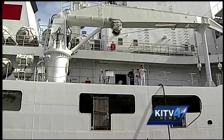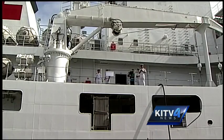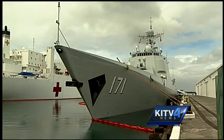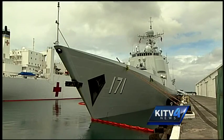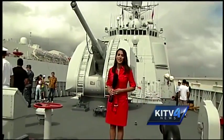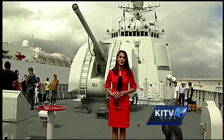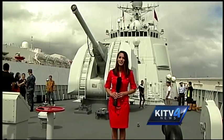But the PeaceArk isn't the only highlight brought to Hawaii for the country's first year. The Qingdao, a supply ship, and this, the Haikou, a Chinese destroyer ship. Because of the sensitivity of the information inside the ship, they wouldn't let us film there, but they did take us out to the deck, showing us some of the features, and also telling us that the Haikou was named after a southern city in China.